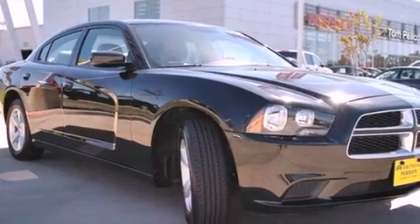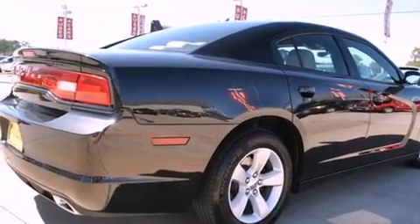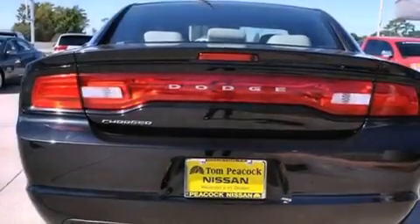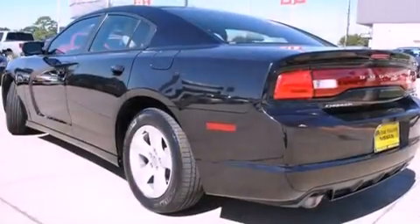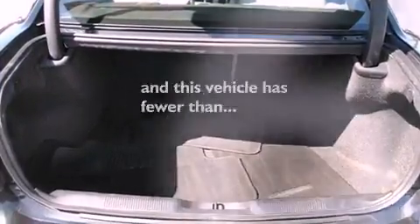All of the following features are included: a low-tire pressure indicator, traction control and stability control systems, cruise control, privacy glass, an anti-lock braking system, dual airbags, three-point rear seat belts, rear seat child-proof door locks, and air conditioning. This vehicle has fewer than 42,000 miles on the odometer.